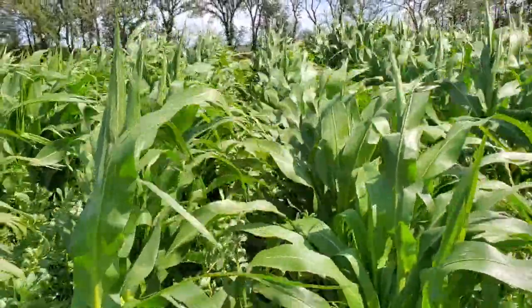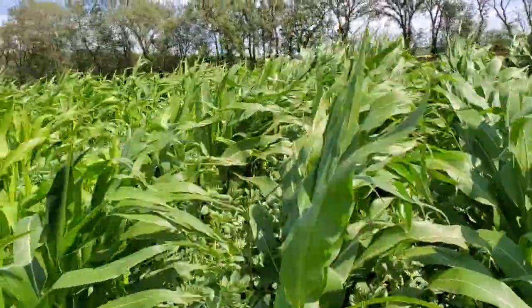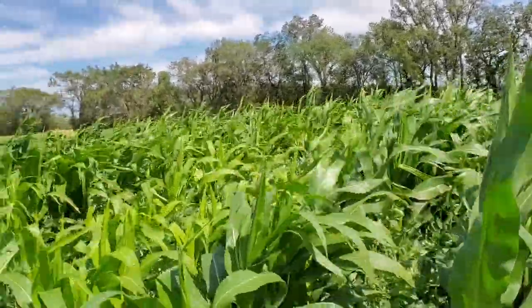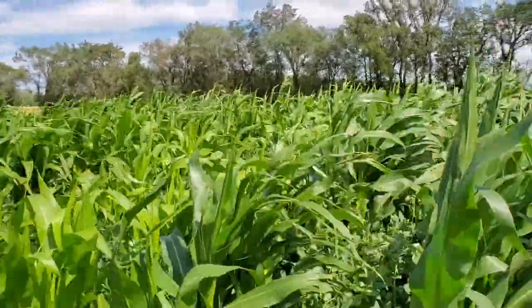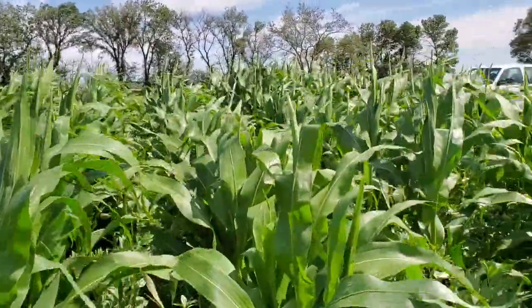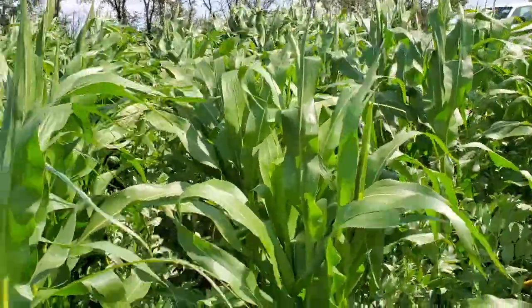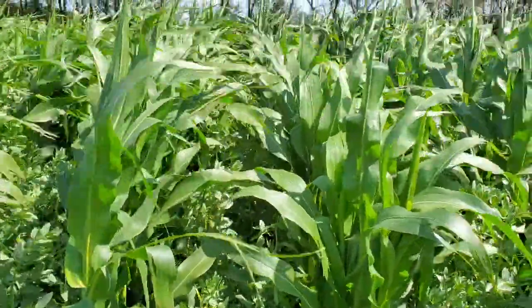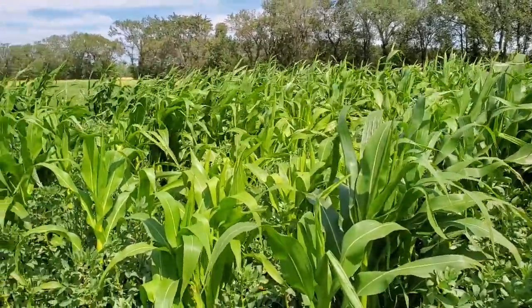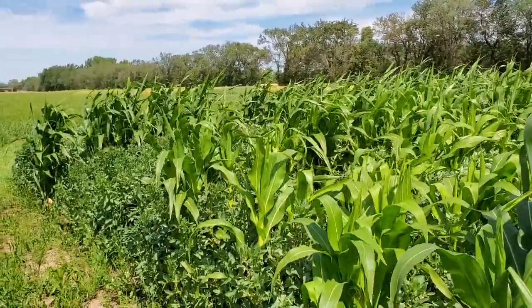There are 5 nitrogen rates here: 0, 40, 80, 120, and 160 kg N per hectare. And that is what we're seeing here — the variable height is the impact of the various nitrogen rates on the corn.